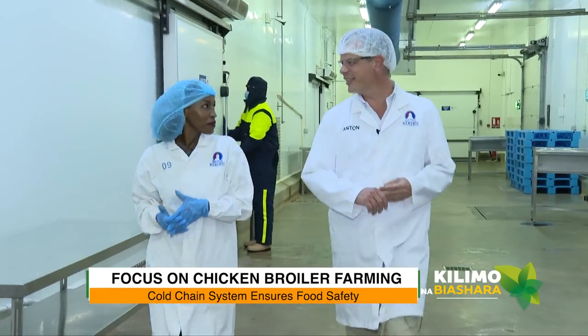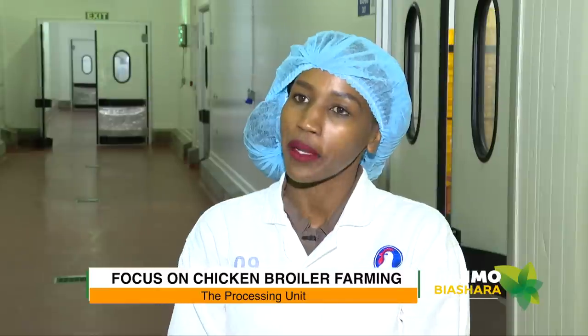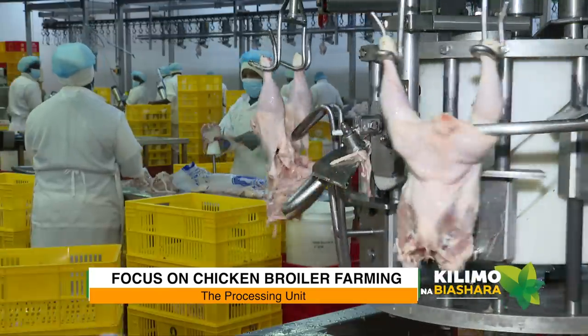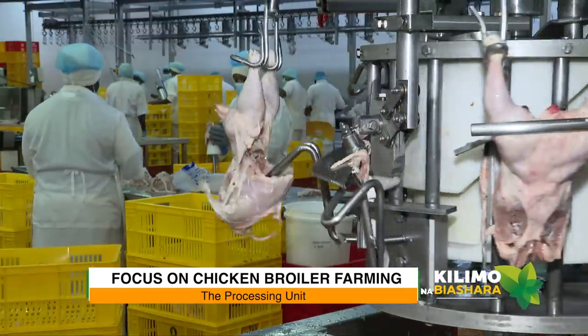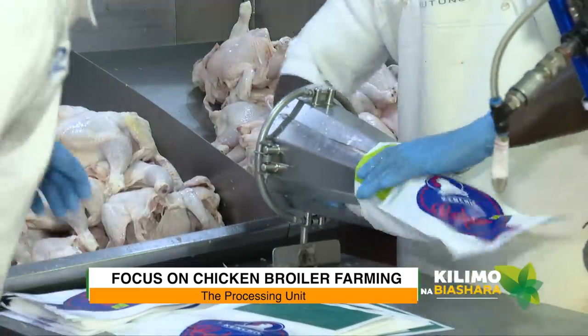Let's go to a slightly warmer place — the main production hall where all the action happens. This is the real hub of the factory where we process all our chicken. Here we decide what we're going to pack — we might cut up the chicken or pack a whole bird, depending on what our consumers are after and what our customers need.